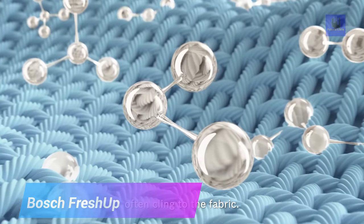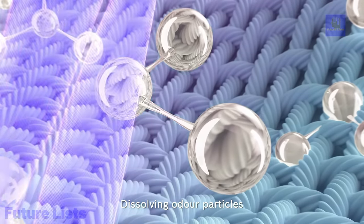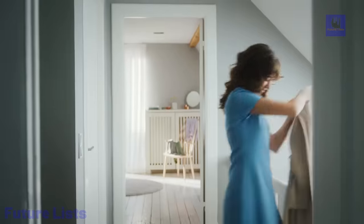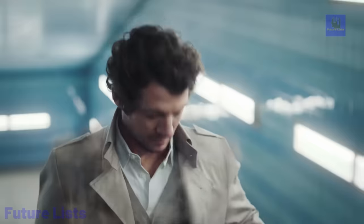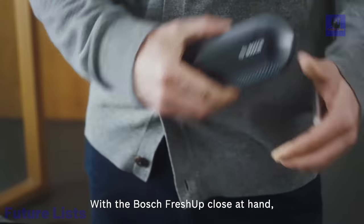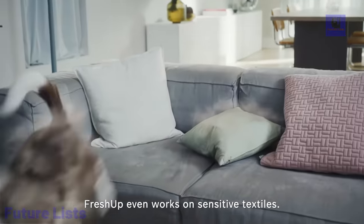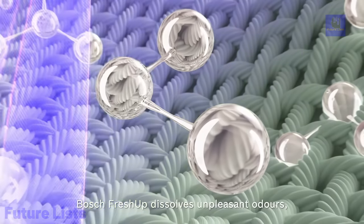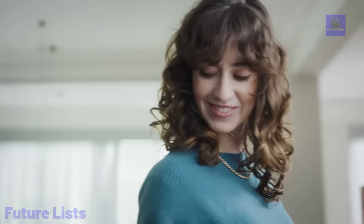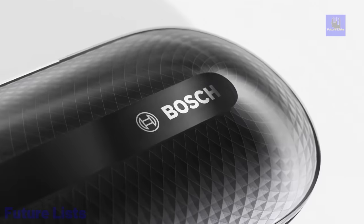Introducing the Bosch Plasma Textile Refresher Fresh Up. Say goodbye to unpleasant odors in your clothing without the need for washing or masking. With the power of plasma technology, Fresh Up quickly and effectively removes odors such as body odor, smoke, food, or musty smells from all fabric types, even delicate ones like silk, cashmere, and wool. No harmful chemicals are involved. Instead, plasma particles spread through the fabric, breaking down and dissolving odor molecules. It's an instant fabric refreshment solution that's portable, compact, and safe with smart plasma management for optimum results.